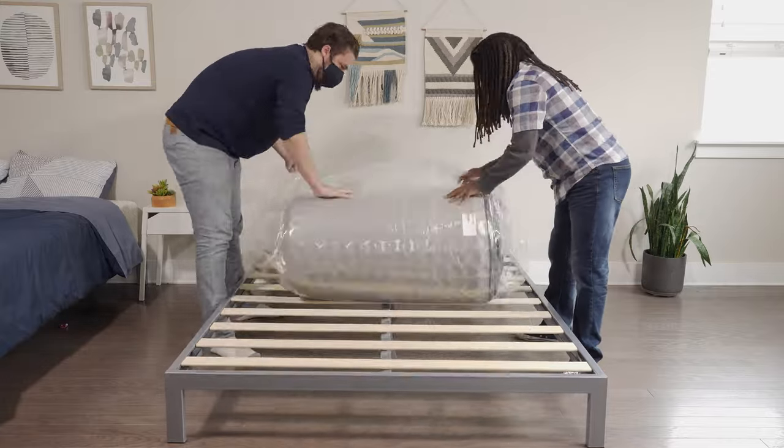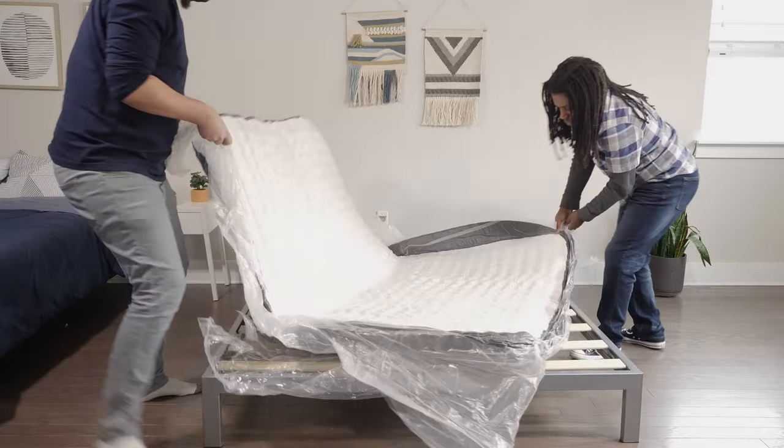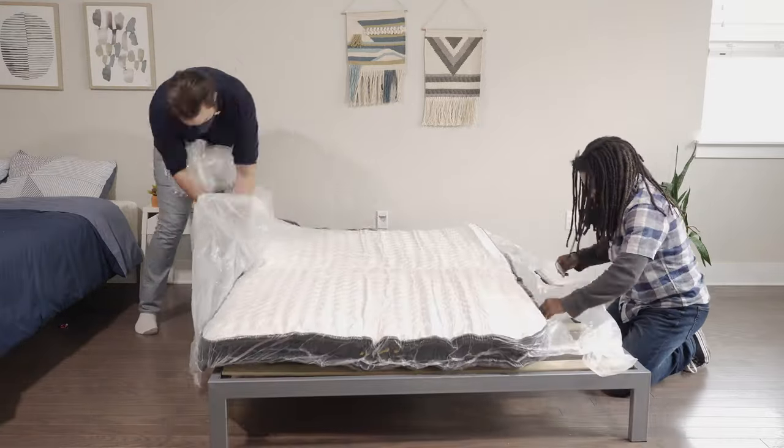First off, I just want to let you know we received some of these mattresses for free from brands. We may earn a commission if you decide to purchase them. This helps keep this content free for you and helps fund our testing operations.